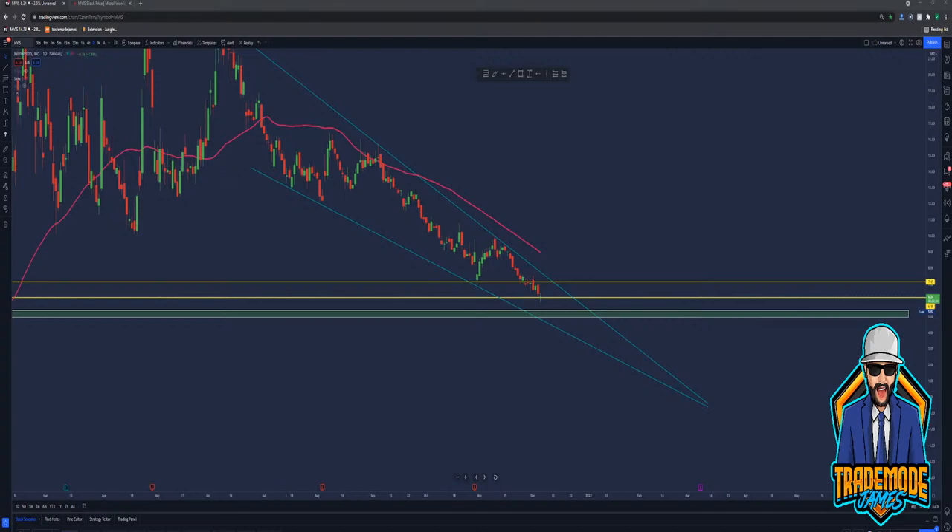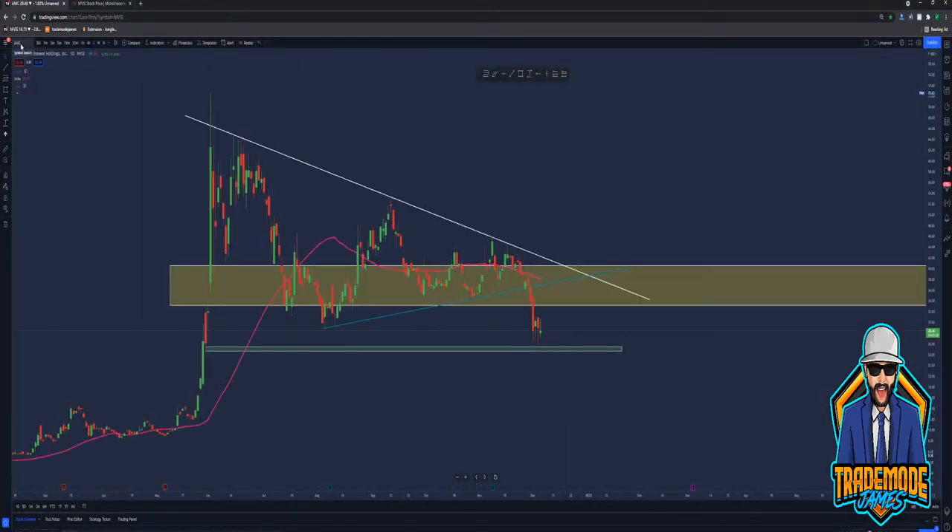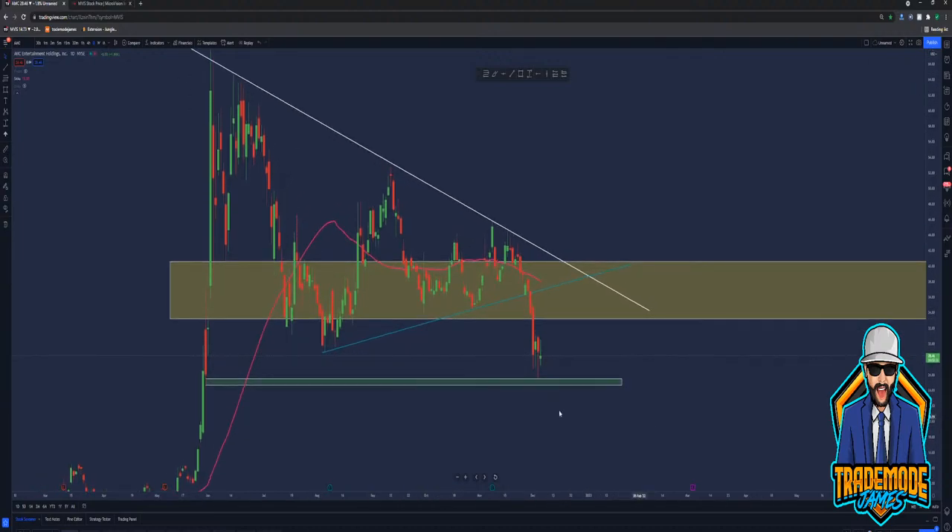AMC — I forgot about AMC. Again, just another zone. Perfect zone touch. I can't make this stuff up. This zone got hit perfectly. You could have scalped here, day traded here and made some money. But it did break out of this wedge. Short term it obviously doesn't look that great.